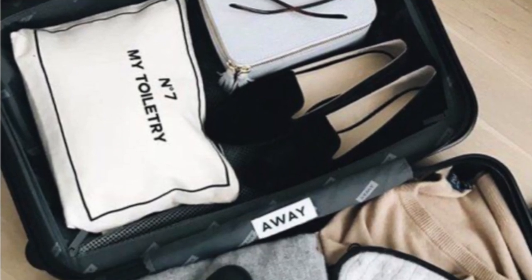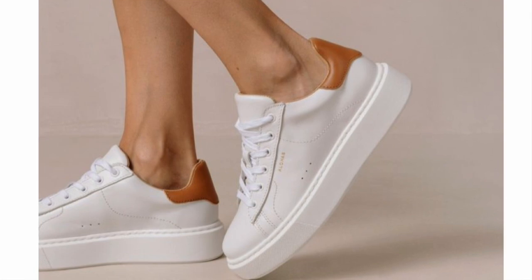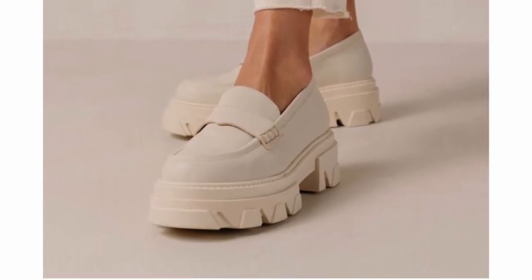Moving on to the next tip: minimize the shoes when packing your suitcase. Usually you pack so many because you think you might need this one and that one. But the truth is you maybe need three pairs of shoes when traveling — most women don't need more than three pairs on any trip. Bring sneakers for exercise and walking, a comfortable daytime shoe like ballerinas or loafers, low boots or sandals, and heeled sandals for evenings. Minimize your shoes and you'll have less to pack because shoes take so much space.